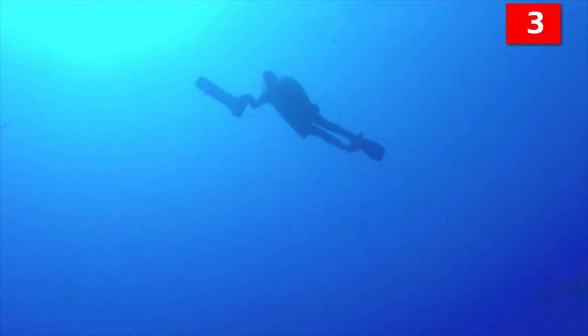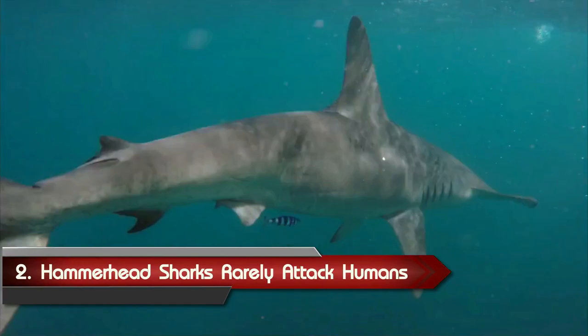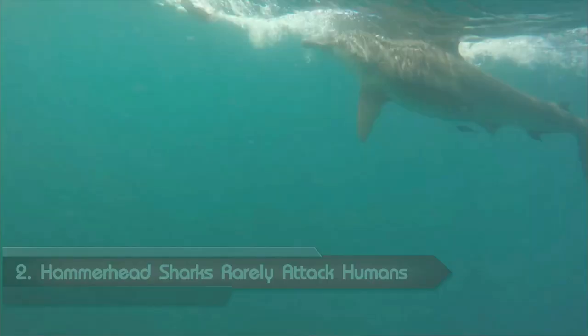They don't need to worry about getting sunburned, though. Their skin doesn't get damaged in any way, which is why scientists study them to find new ways of preventing skin disease in humans. Number 2: hammerhead sharks rarely attack humans. Of the hammerhead sharks, only three species have been known to attack humans.